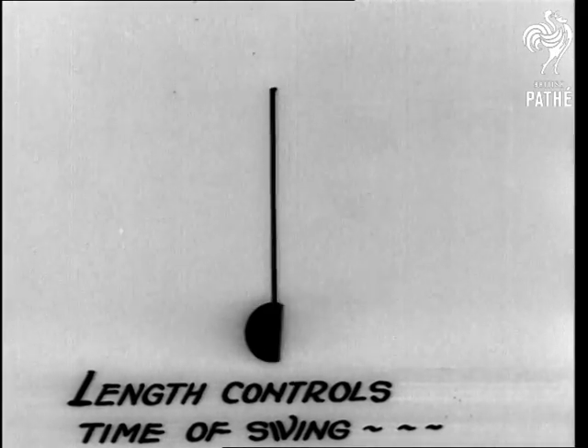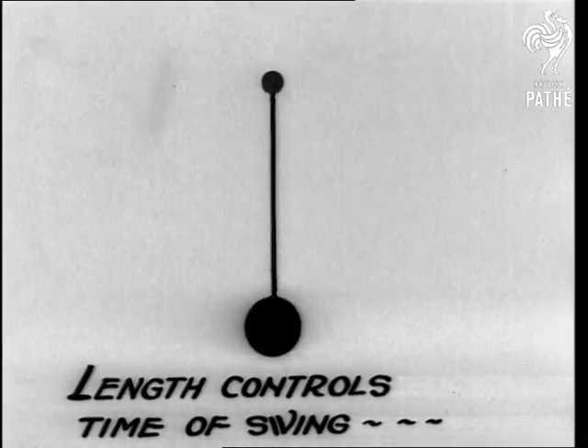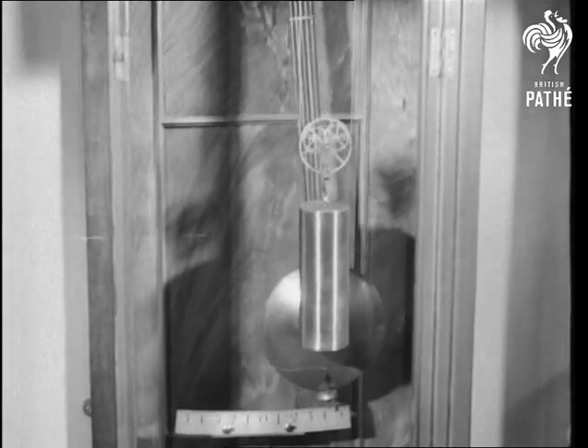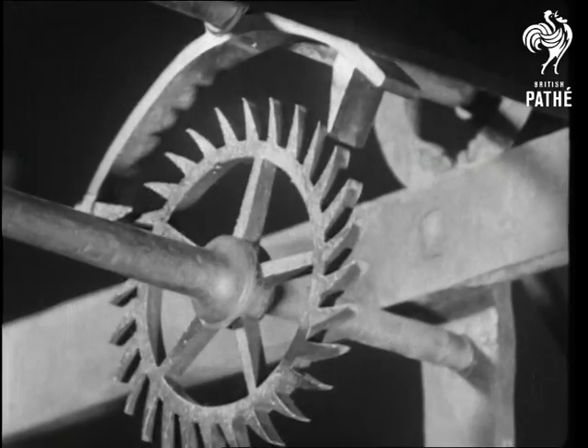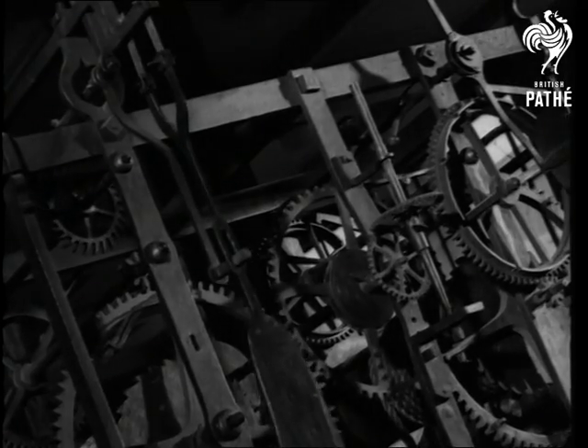It wasn't until 1582 that some accuracy was obtained with Galileo's discovery. A pendulum, 39 and a quarter inches long, swings once a second. So with the escapement moving at regular intervals, if we want to know the time, we don't even have to ask a policeman.